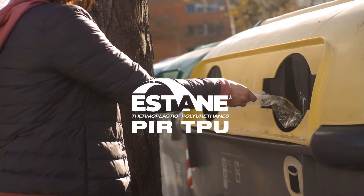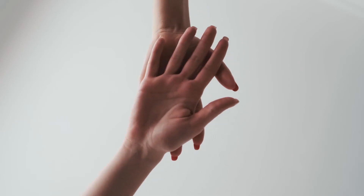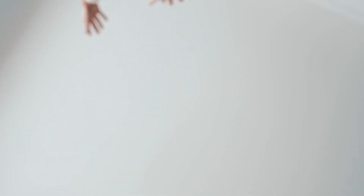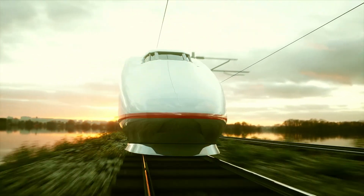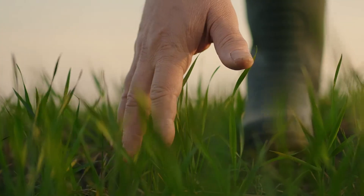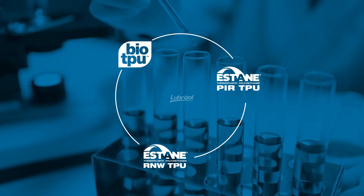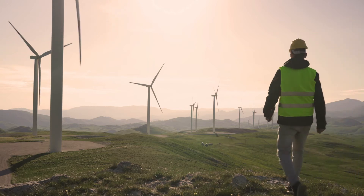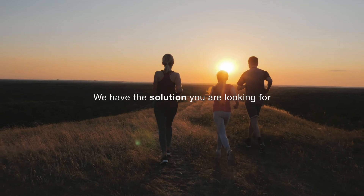Our Estane PIR recycled product was specially developed through a network of supply chain partners following a circular economy model. Lubrizol is committed to providing complete traceability along the value chain. At Lubrizol Engineered Polymers, we're always open to new opportunities and willing to collaborate with our customers and partners to develop more sustainable solutions. Let's work together to make a better world.